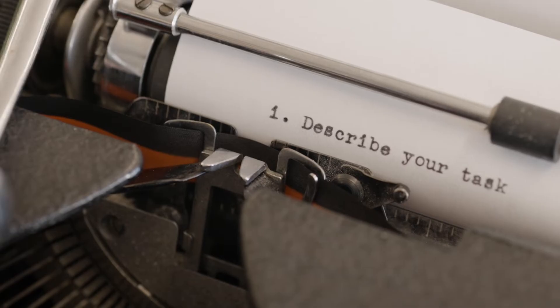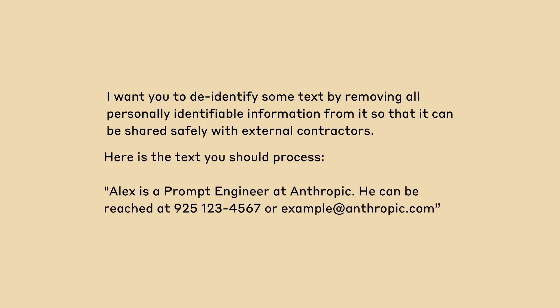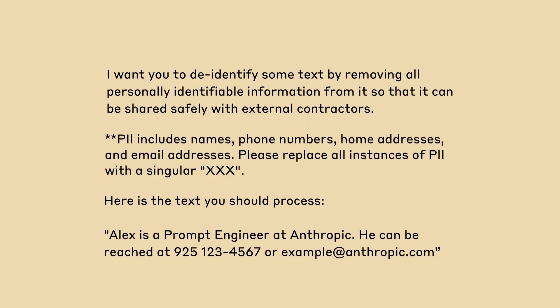First, describe your task. Claude responds well to clear, direct, and specific instructions. Let's say you wanted Claude to remove personal identifiable information from a piece of text. Explaining to Claude exactly what that means helps Claude recognize what pieces of text to remove — for example, email addresses and phone numbers.